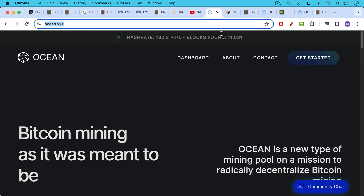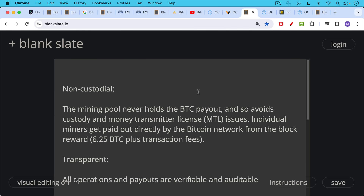Ocean has some interesting characteristics. It's non-custodial — the mining pool never holds the Bitcoin payout, avoiding custody issues and regulatory issues surrounding money transmitter licenses. If you're a participant, you'll get paid out directly by the Bitcoin network in the Coinbase transaction from the block reward: currently 6.25 Bitcoin plus transaction fees.